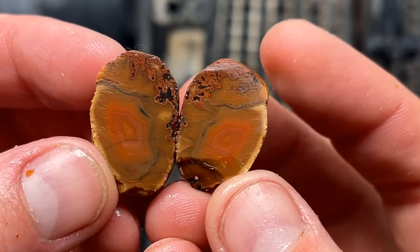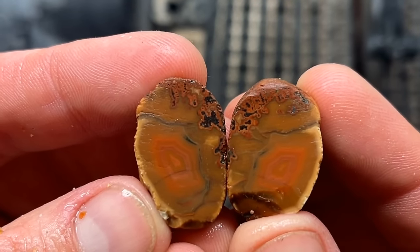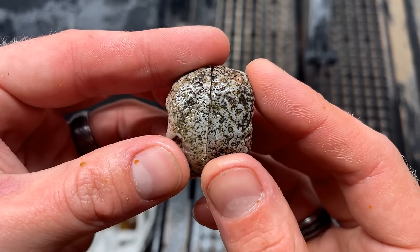That is cool. It's kind of a paint agate, opaque. That's pretty. I really really like that one. It fractured a little bit, but we can work that out in the polishing process.